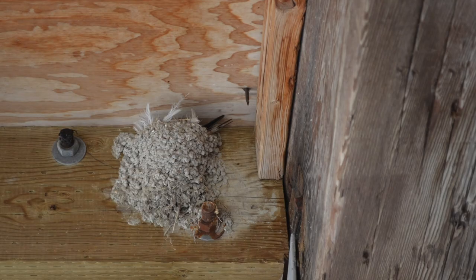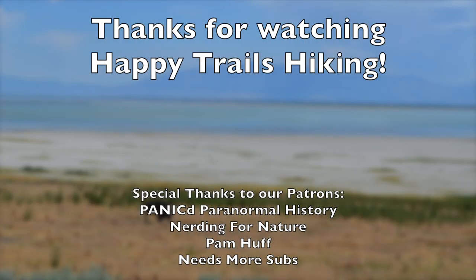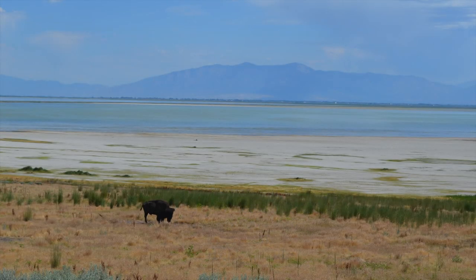We enjoyed showing you the wildlife we saw on Antelope Island State Park. Until next time, this is Kay and Matt from Happy Trails Hiking. Thanks for watching.